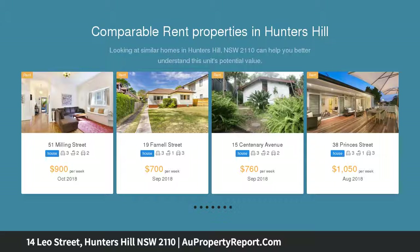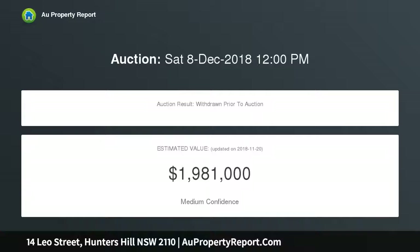Situated within a peaceful enclave, it's just minutes to Gladesville and Boronia Park shops, cafes and amenities. Beautifully presented with open formal family living zones flowing to the alfresco space.